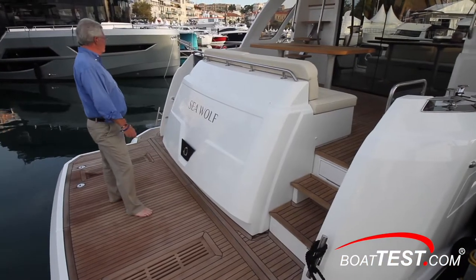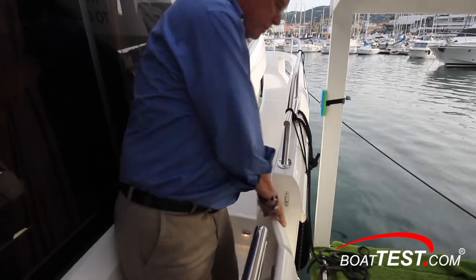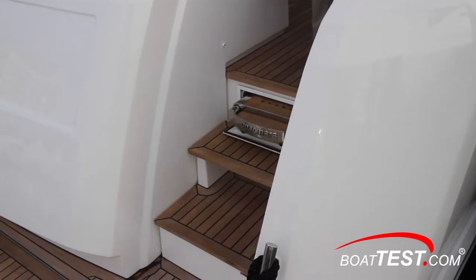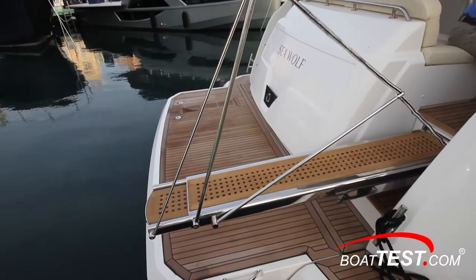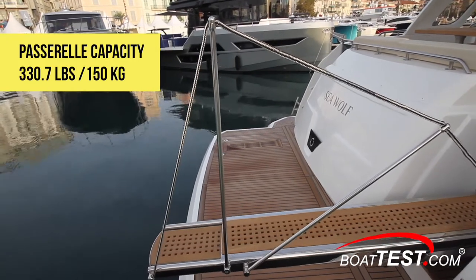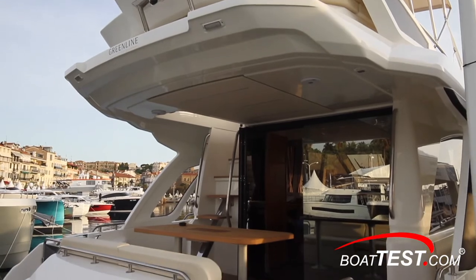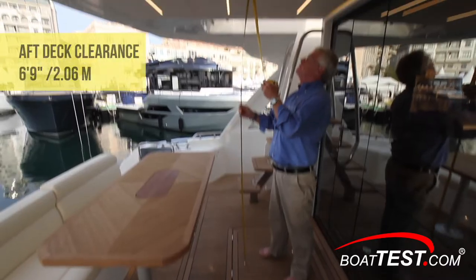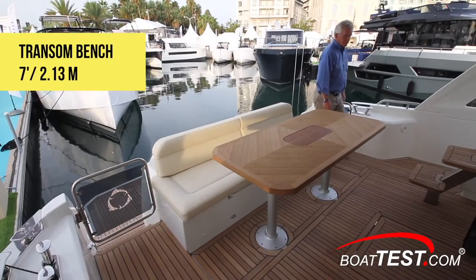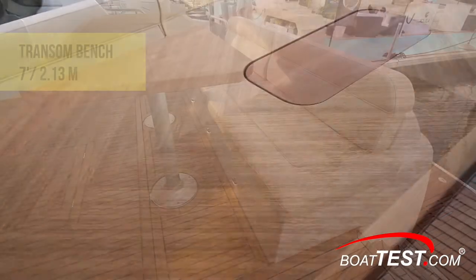We board from several ways. There's of course the swim platform with its extended steps to the side, a side door to starboard midships, a gate in the bow rail, and a passerelle that extends from the starboard side steps to the aft deck. This passerelle has a load capacity of 150 kilograms so one at a time crossing over. This aft deck is the first of three outdoor venues and it's quite comfortable and inviting. The extended flybridge deck six feet nine inches overhead provides protection.